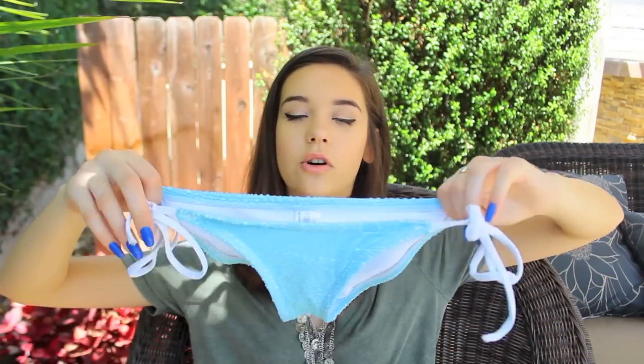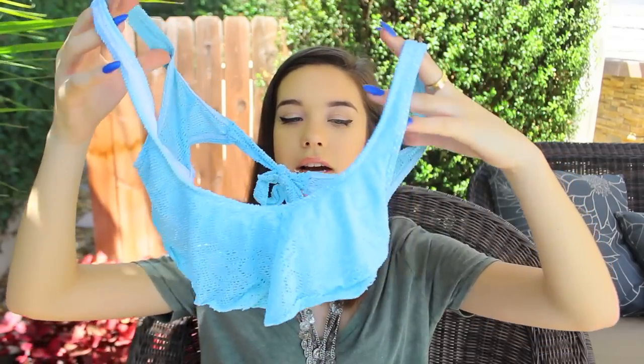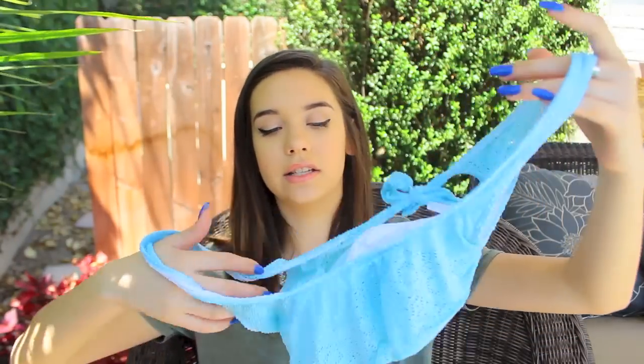I have a lot of Forever 21 bathing suits and I didn't even realize this. This one I got last year — it's crochet light baby blue and ties on the side which is cute. The top is kind of flowy. I don't know where the pads went in this one.